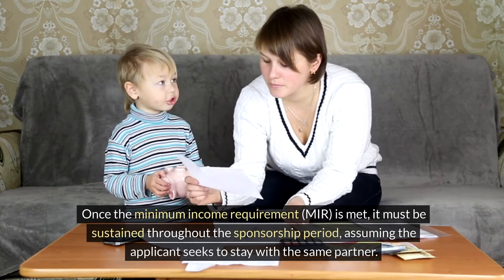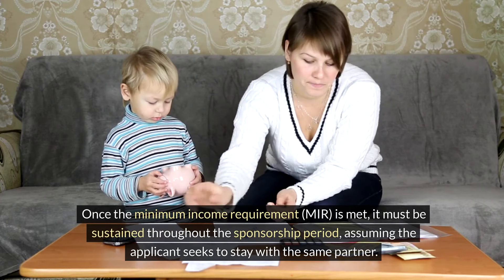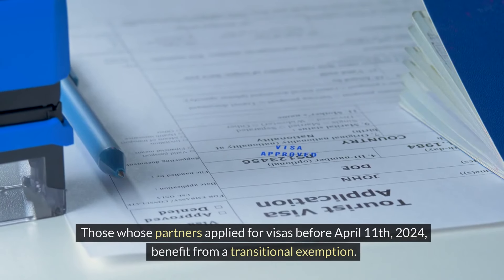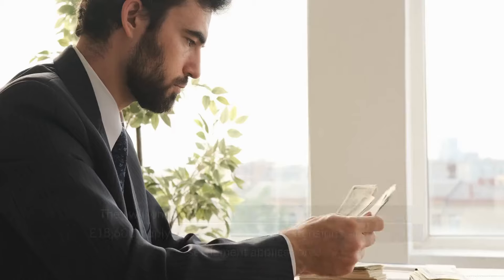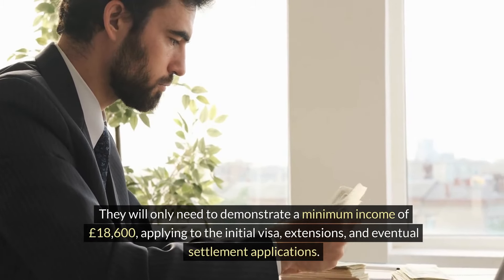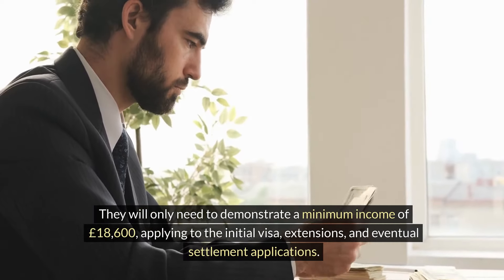Once the minimum income requirement (MIR) is met, it must be sustained throughout the sponsorship period, assuming the applicant seeks to stay with the same partner. Those whose partners applied for visas before April 11, 2024, benefit from a transitional exemption — they will only need to demonstrate a minimum income of £18,600, applying to the initial visa, extensions, and eventual settlement applications.